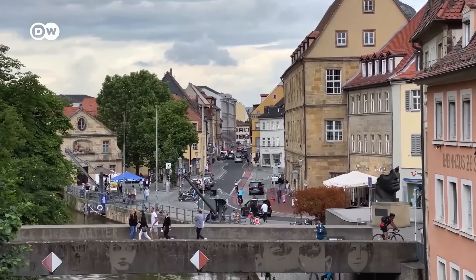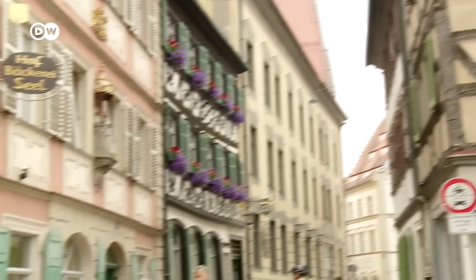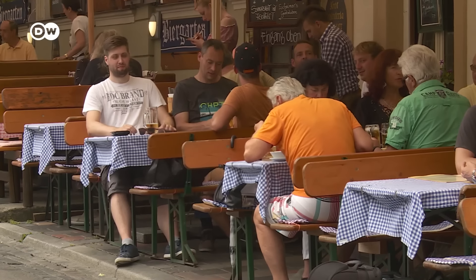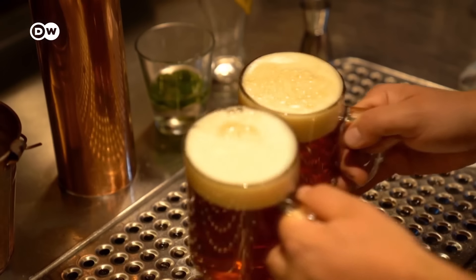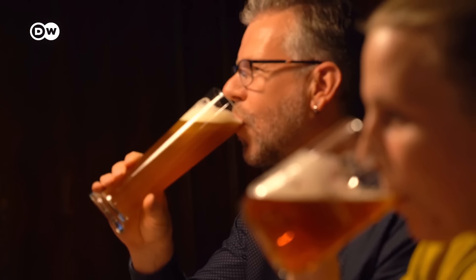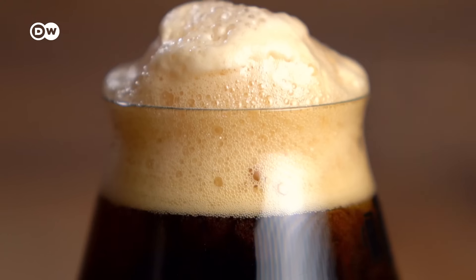Bamberg Old Town boasts plenty of quaint buildings, alleys, and great pubs. With so many different kinds of beer brewed here, some regard Bamberg as Germany's beer capital. Definitely try a glass of aromatic smoked beer when visiting.